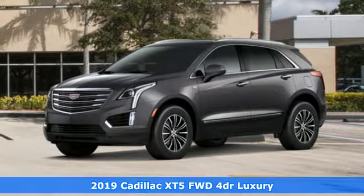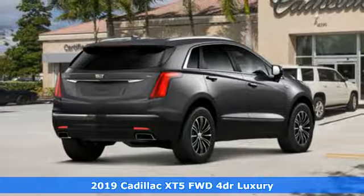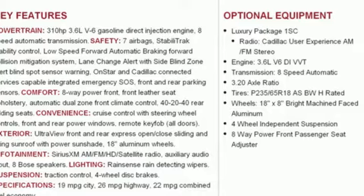It's a new 2019 Cadillac XT5. For over 100 years, Cadillac has dared to drive the world forward. It's equipped for all your driving needs and wants.